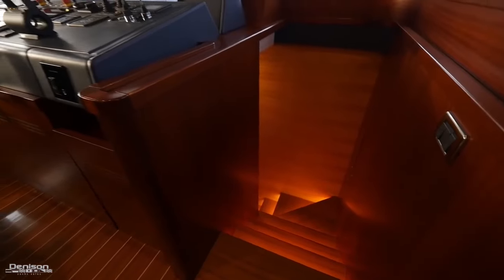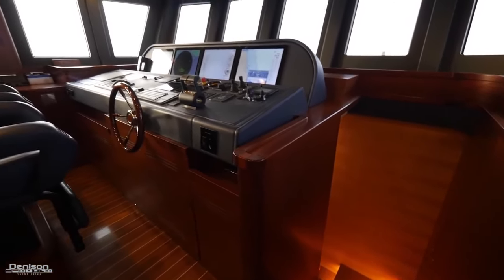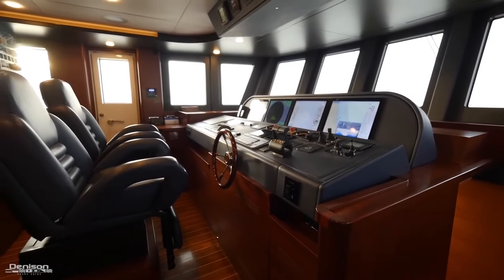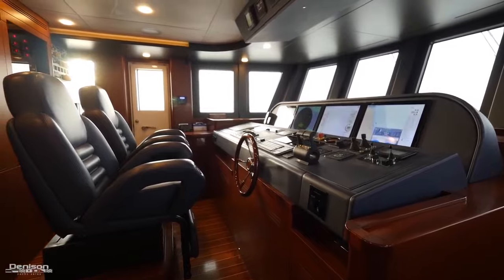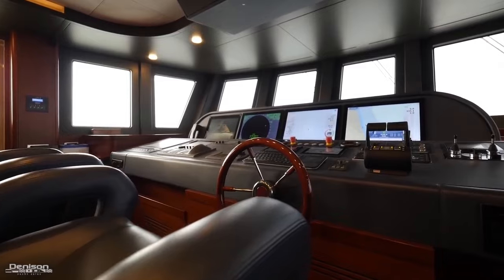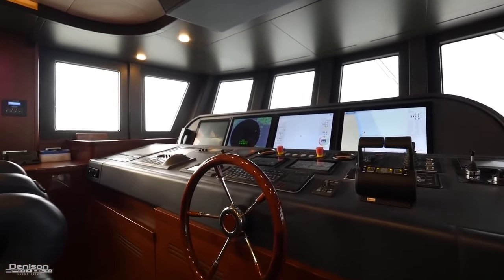Heading up the well-lit staircase to the pilot house, you'll find four Furuno 19-inch touchscreen displays with GPS, chart plotter, and radar — everything you need while navigating the five oceans. Two electronic Bezzinzoni chairs finished in hand-stitched Italian blue leather complement a gorgeous high-gloss helm wheel.